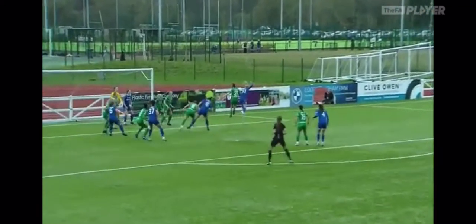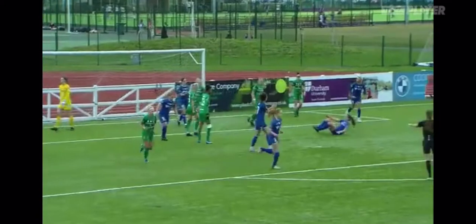Corner for Durham. Teasing ball into the box, it's an inswinger — and it's headed over by Robson.